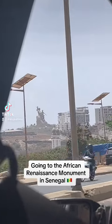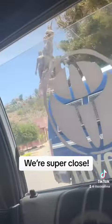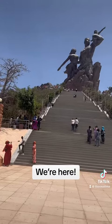Going into the African Renaissance Monument in Senegal. We're super close! We're here!